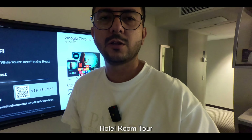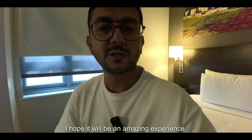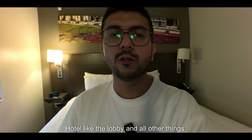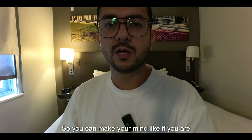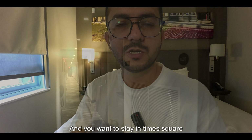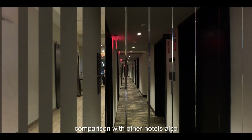So guys, this is the hotel room tour for where I'm staying in Times Square, New York. I'm going to stay here for two to three days and I hope it will be an amazing experience. I will share more things from the hotel — like the lobby and everything — so you can make up your mind if you are planning to visit New York and want to stay in Times Square. I'll also share comparisons with other hotels.